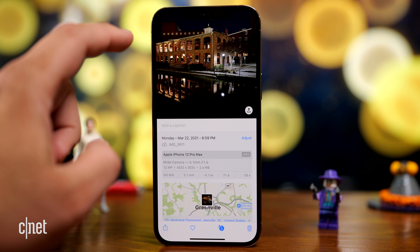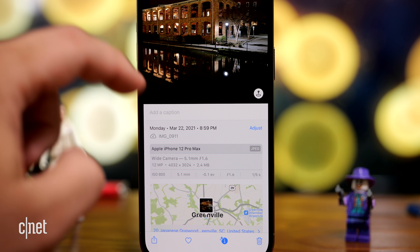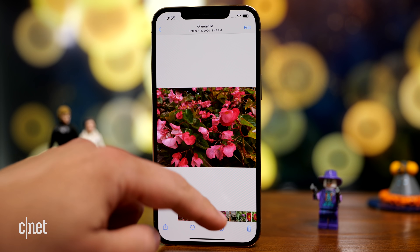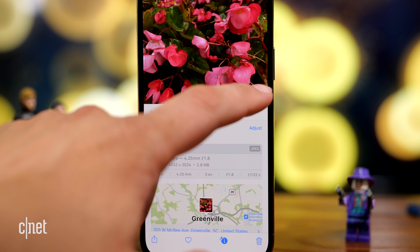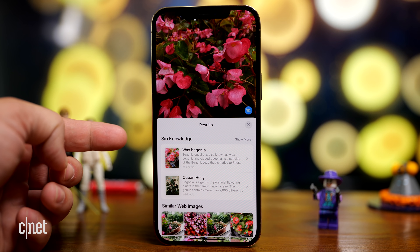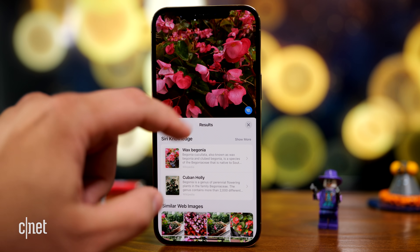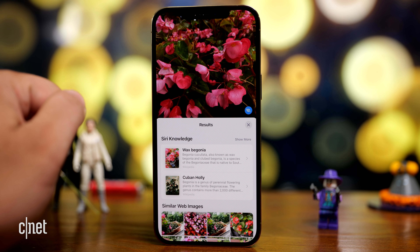Another neat thing in Photos is a feature called lookup. Here I have a photo of flowers, and there's a little plus indicator on the icon. If I tap on it, on the bottom right it gives me a leaf icon. Tapping that shows me Siri knowledge — what kind of flower it is — and I can also see similar web images. For lookup, you can get different categories like flowers, pets, and similar images to what you're looking at.